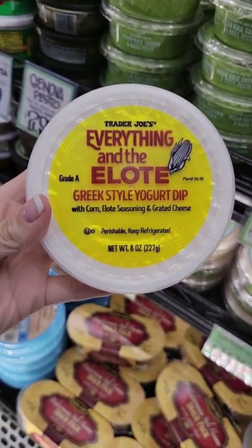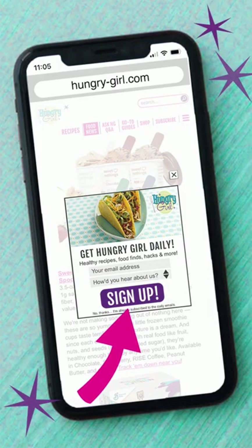Which are your favorites? Make sure you follow for Part 3, and subscribe to my free daily emails for recipes and more food finds at hungry-girl.com.